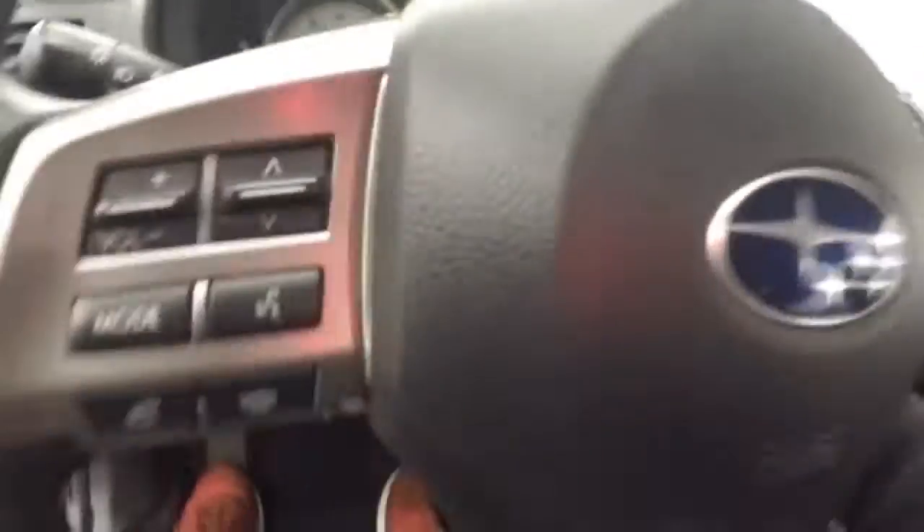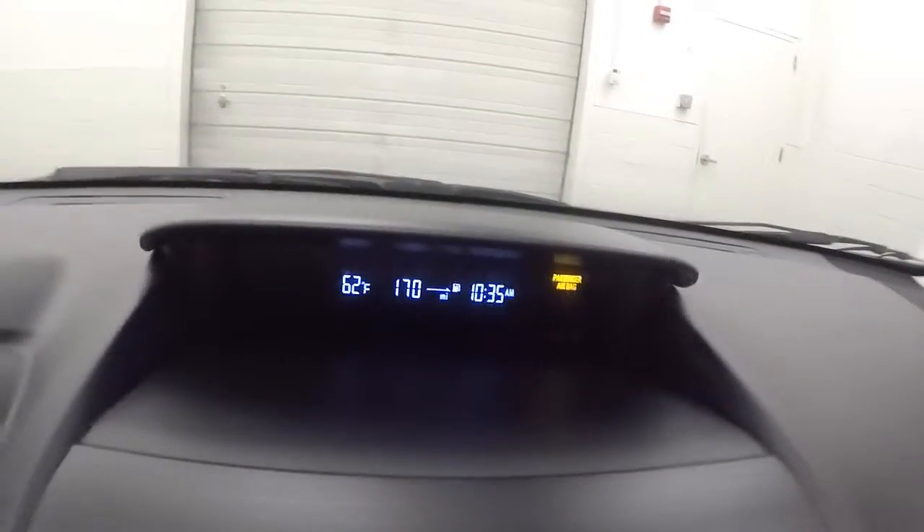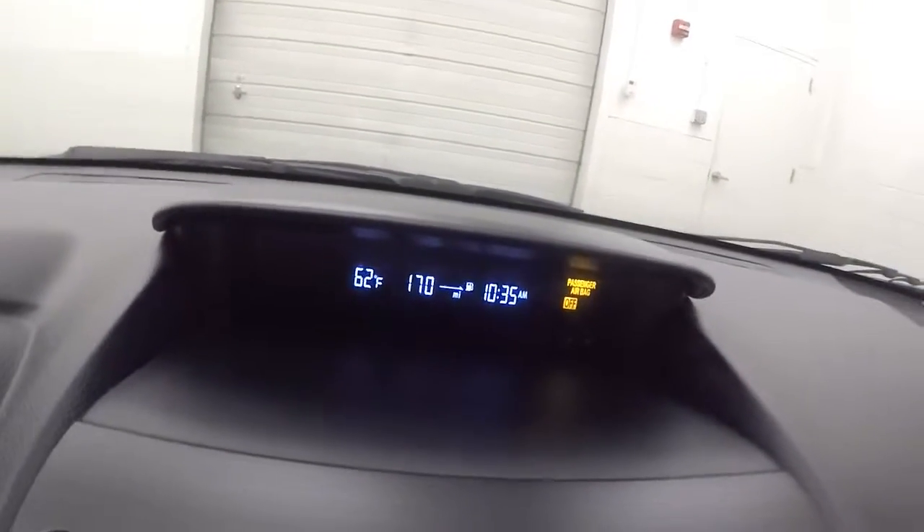Interior is in great shape. Any controls on the door. Manual seats. Cruise control on the steering wheel. Car fires right up. Nice display up here for your temperature, miles until empty, and time. Nice stereo controls and climate control.